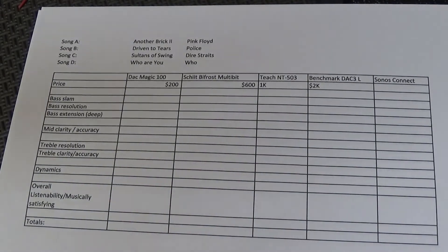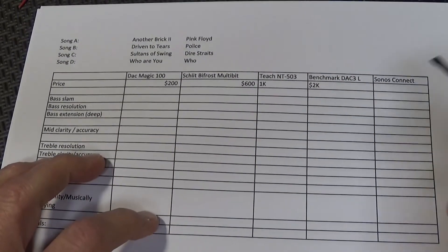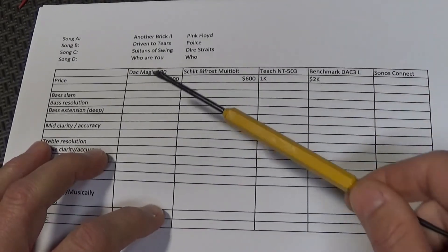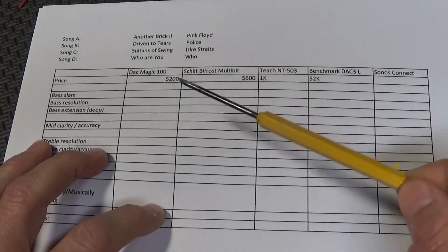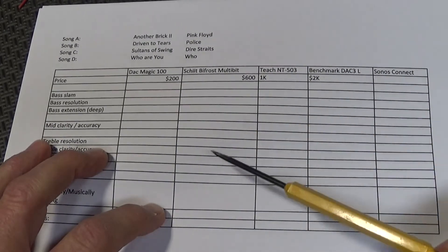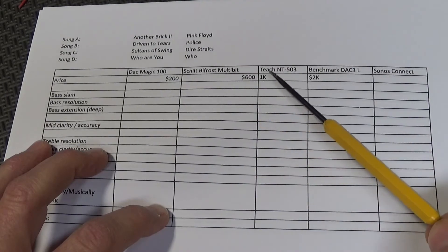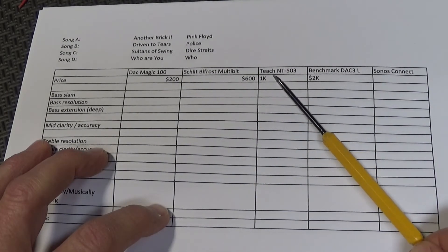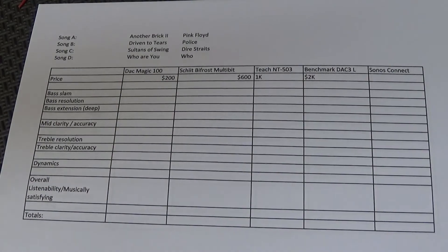I was going to do this all by myself and just pick my favorite DAC, but I figured this is so cool to have all these DACs in front of me — why not make a video? Let me take you to my listening room and show you my equipment. For the first test, price doesn't matter since it's blind. I'm going to start with DAC Magic versus Bifrost, then the winner goes up against the TEAC, the winner of that goes up against Benchmark, and then the final winner goes up against Sonos. Whoever keeps winning, keeps winning.